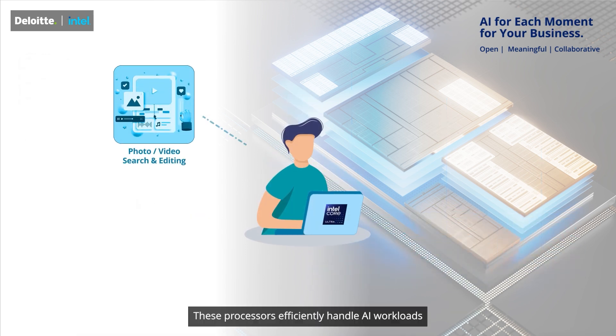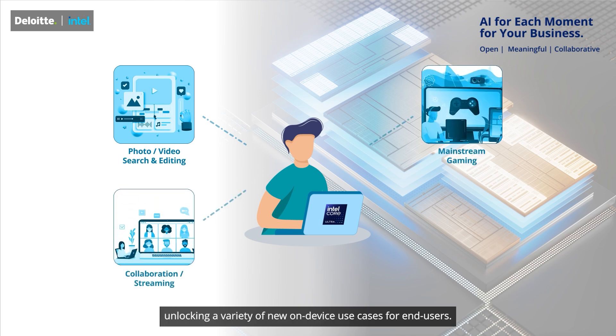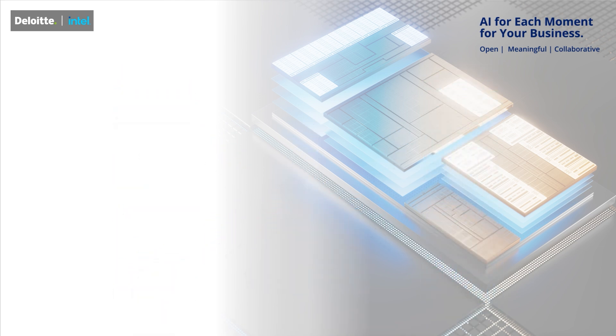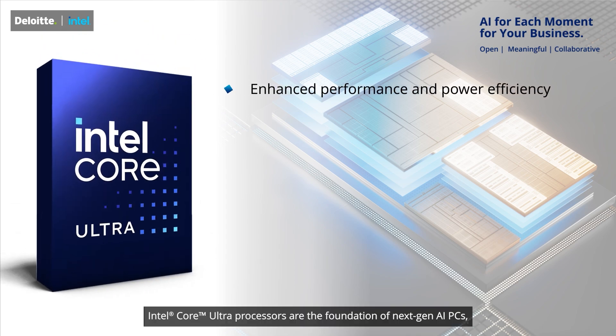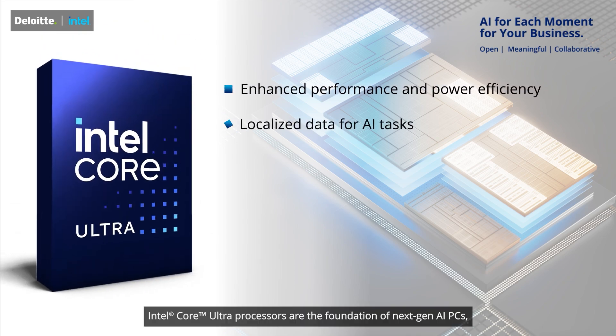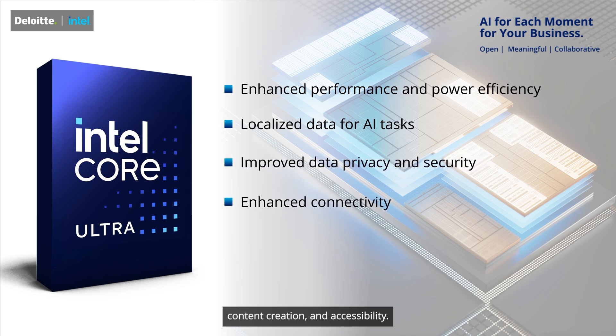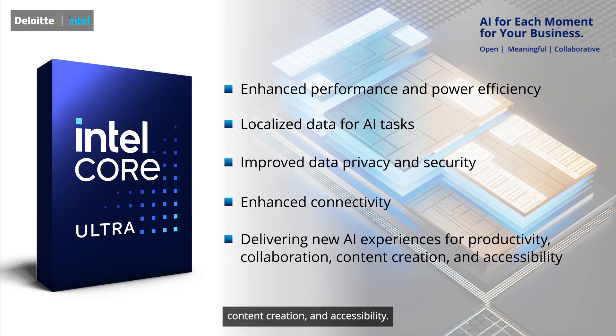These processors efficiently handle AI workloads, unlocking a variety of new on-device use cases for end-users. Intel Core Ultra processors are the foundation of next-gen AI PCs, delivering new AI experiences for productivity, collaboration, content creation, and accessibility.